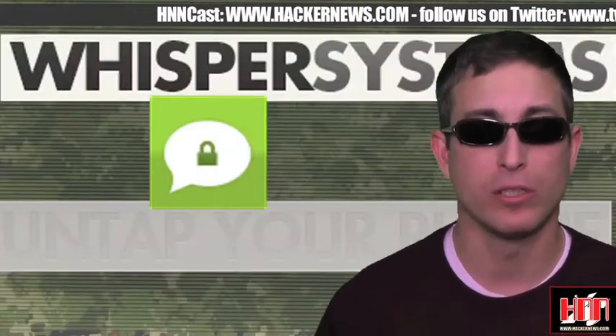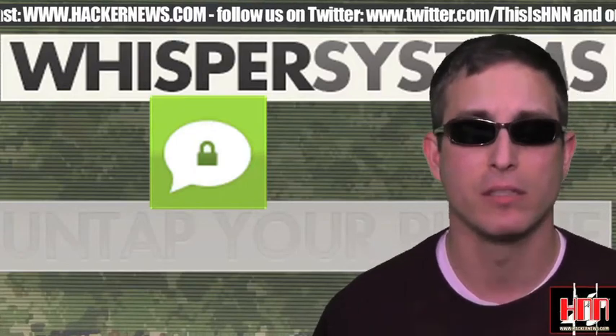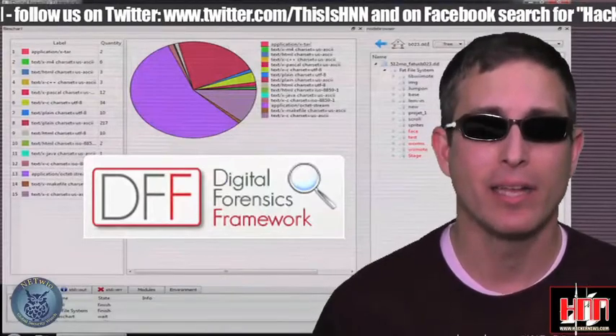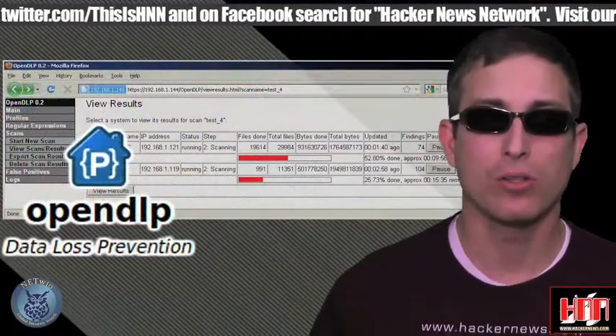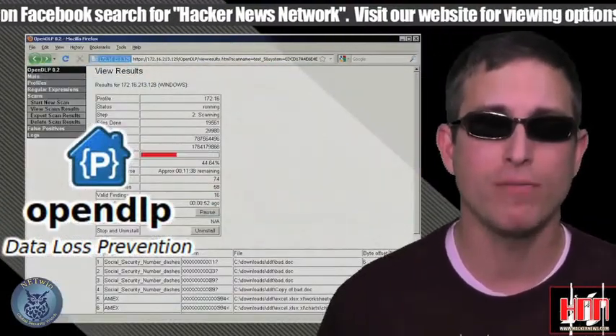Whisper Systems Tech Secure is updated again. It's on the Android market and has a friendlier key exchange. The Digital Forensics Framework is now at version 0.9 and it's indexed at the Vulnerability Database for your convenience. Also at the Vulnerability Database, OpenDLP is now at version 0.2.5.